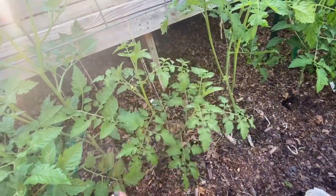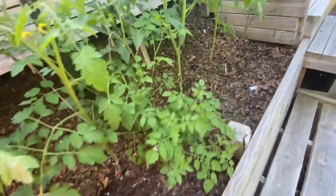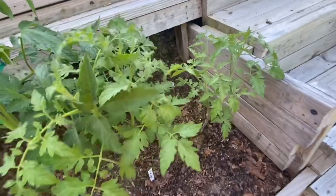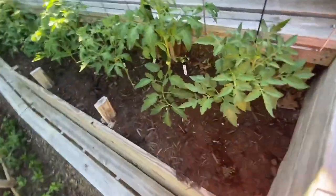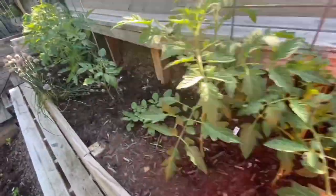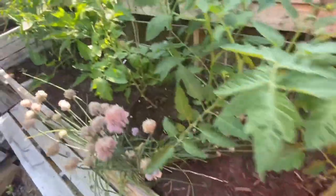There's also an orange currant tomato — they're all looking so great with lots of flowers. I'm excited. Dr. Wyche's Marvel Stripe, German Pink, Great White, Richardson, Cherokee Purple, Pink Jazz, Pork Chop — I have so many varieties that if I showed you every single one, these videos would be like four hours long. I've also got a ground cherry stuck in there.